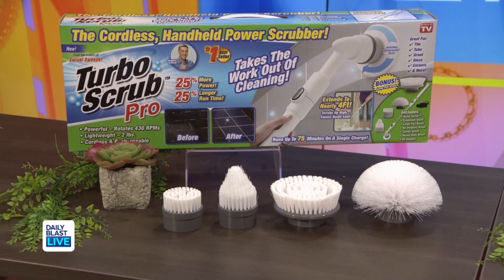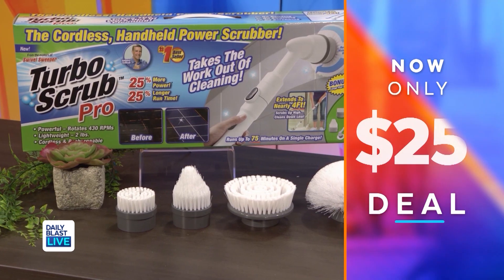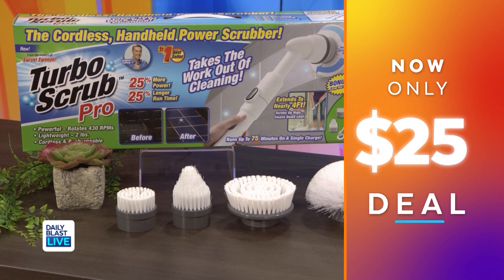I can't believe that's cordless — that's brilliant! Normally these are $60, which makes sense, but right now it's only $25, which means you're saving 58 percent. Deep clean right at that price!